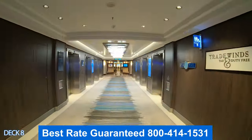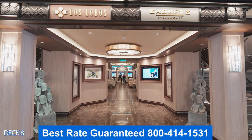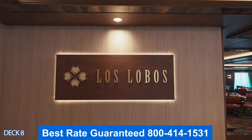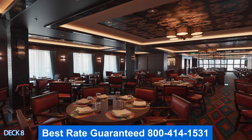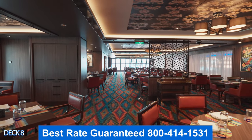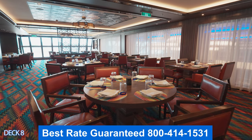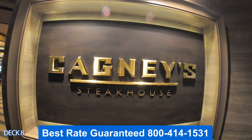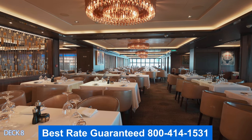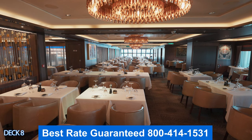All the way down at the end is Cagney Steakhouse and Los Lobos. Right in between the two dining venues is the A-list bar — a nice spot to grab a drink. Over to the left is Los Lobos, the Mexican restaurant, which is part of the specialty dining. Norwegian offers awesome promotions, so when you call us, ask us about dining packages — you may be able to include one in your cruise fare where you can dine in at least three specialty restaurants.